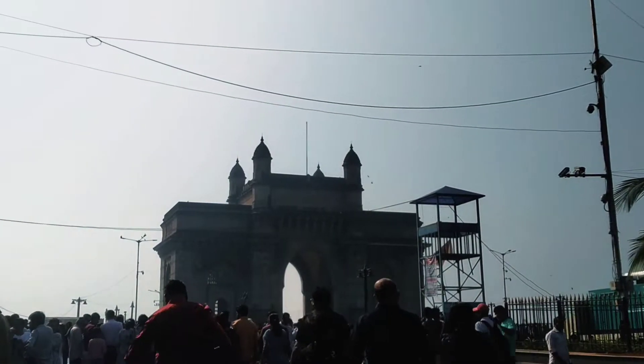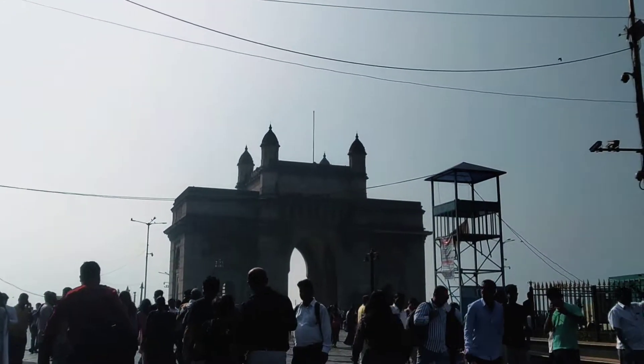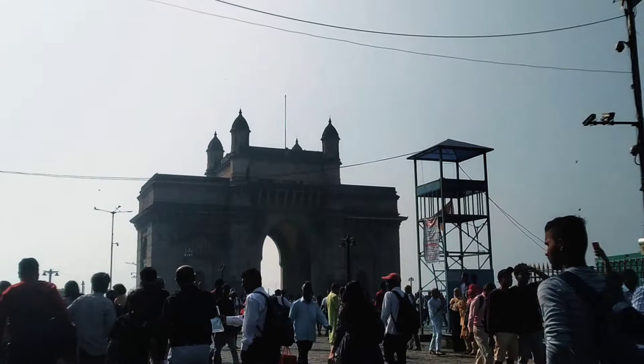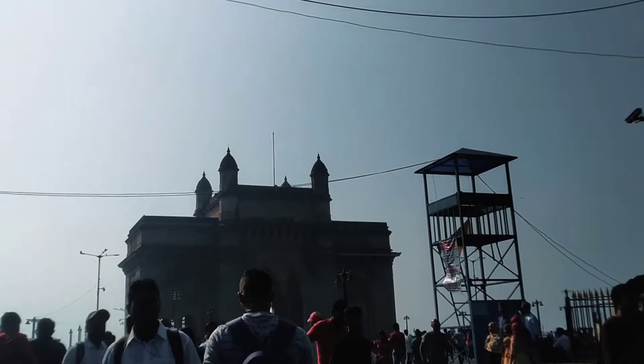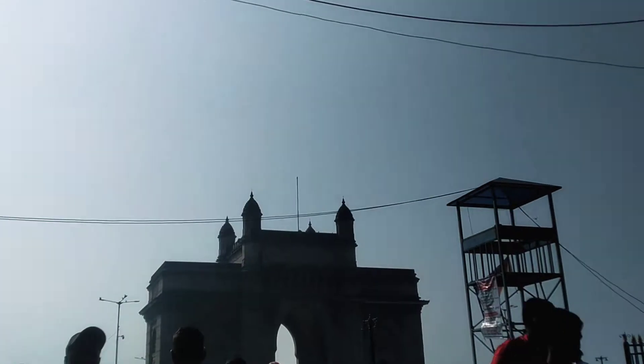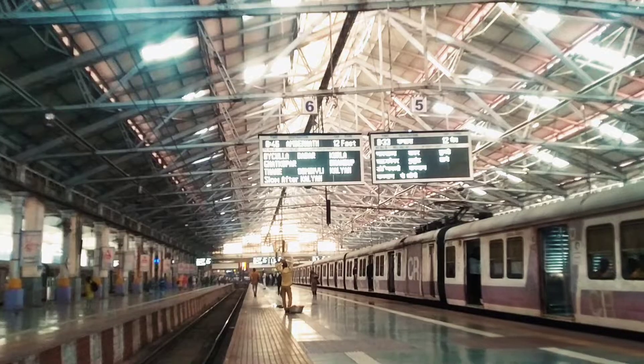Hello friends, what's up everybody! आज की इस वीडियो में मैं जा रहा हूँ मुंबई Gateway of India देखने और इसी के साथ आपको बताऊंगा सबसे best method Gateway of India जाने के लिए और कई सारे historic information Gateway of India के, तो end तक वीडियो को जरूर देखना Friends.